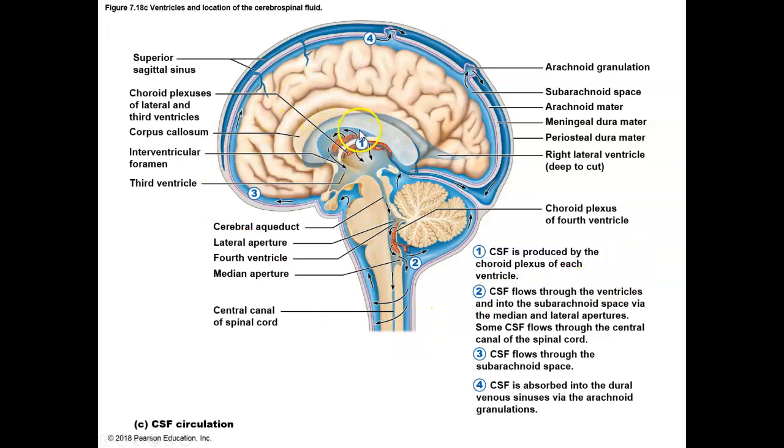Cerebrospinal fluid is produced in the choroid plexus and flows through the ventricles. It helps to maintain the size of the brain — if all the CSF were to be removed, our brain could shrivel up and actually fall through the foramen magnum, which would be fatal. It helps to maintain the chemical stability of the brain, since we need a very good electrical environment for our brain to work properly. And it cushions our brain from any potential blows.